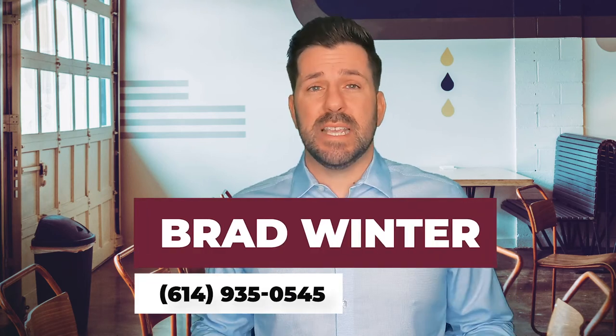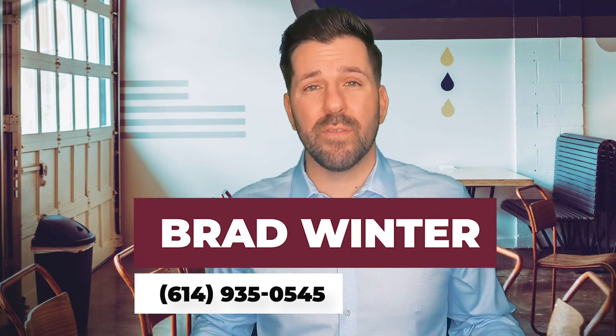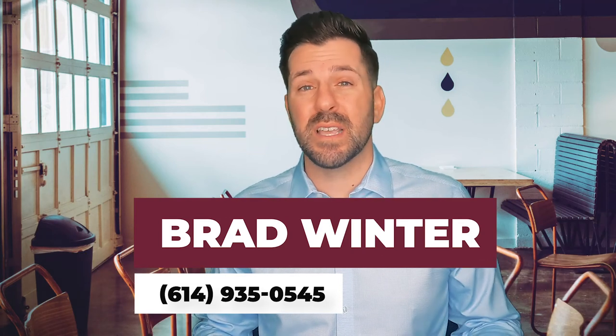All right, guys, there you have it — seven hacks to save you a ton of money when relocating to Columbus. If you're thinking about moving or relocating here, you have to get a hold of me. Give me a call, shoot me a text, send me a DM on Instagram, throw up the bat signal, the smoke signal — whatever you've got to do — because I'm going to have your back when moving to Columbus, Ohio. All right, guys, until next time, I'll catch you later.